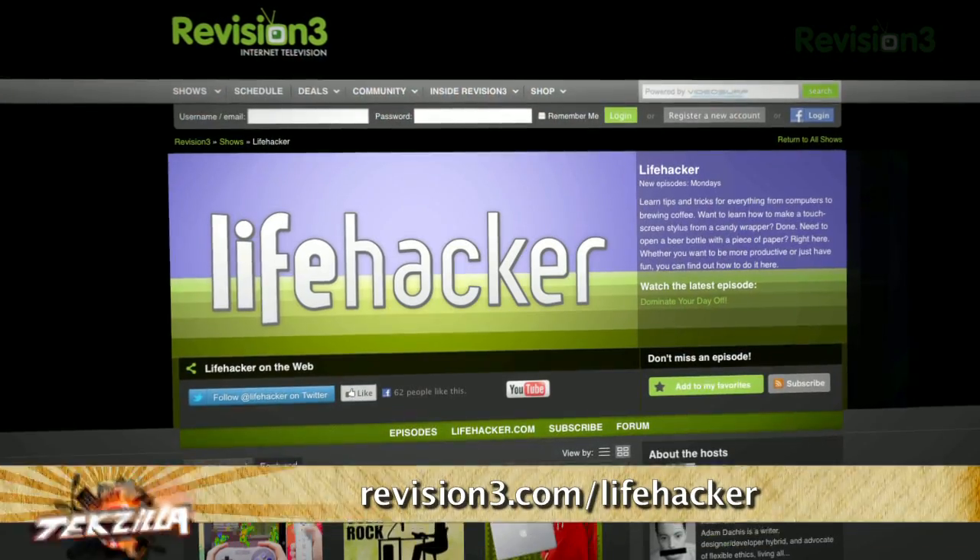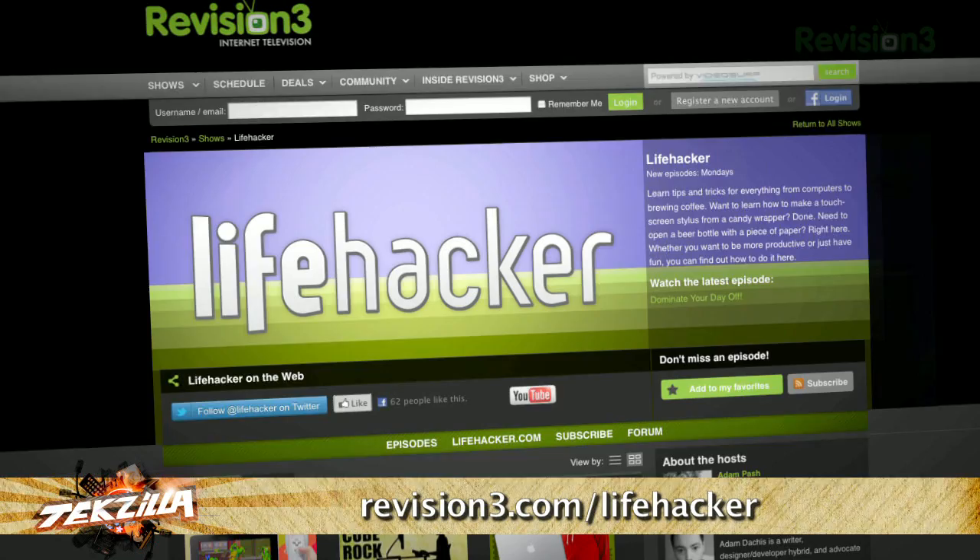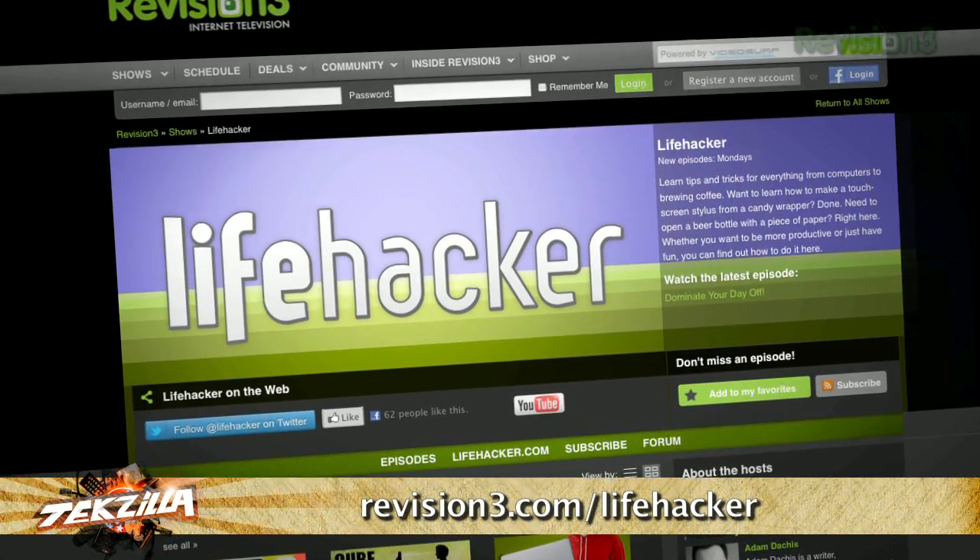Not only is there a new Lifehacker show here on Revision3, but we're going to have one of the editors from Lifehacker on — either next week or the week after, we're still working on that part. I'm excited — I'm a big Lifehacker fan. Me too, I'm going to have my fanboy face on.